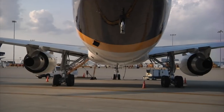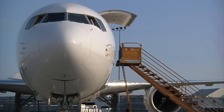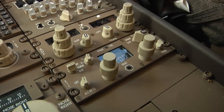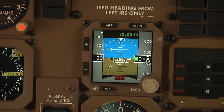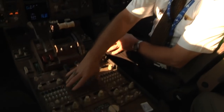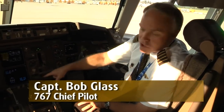The new 767s are nearly identical to UPS's current aircraft, but crew members will see some changes in the cockpit with components that have been upgraded by the manufacturer. Very few changes: you have an integrated standby flight director which is a little bit different than what we have right now, and a new MCDU which is a little bit different than we have right now, and there are a few software changes in the FMC.